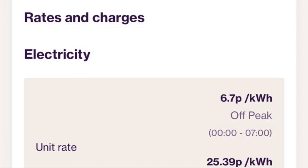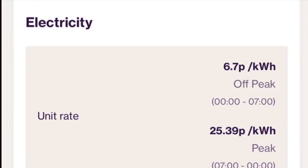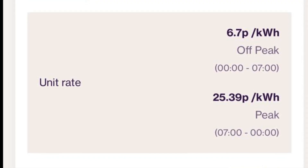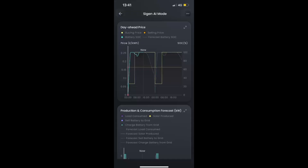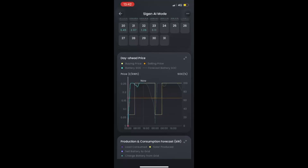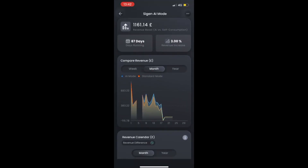The customer stayed with EON Energy, benefitting from a reduced 6.7 pence per kilowatt hour EV import rate between midnight and 7am, and a 25p per kilowatt hour import rate at all other times. For solar electricity export, they are paid 16.5 pence per kilowatt hour at all times of day. By using SIG Energy's AI mode — which takes into account grid electricity pricing, home consumption patterns, solar generation, and weather forecasts — the system automatically maximizes returns without requiring any customer management.